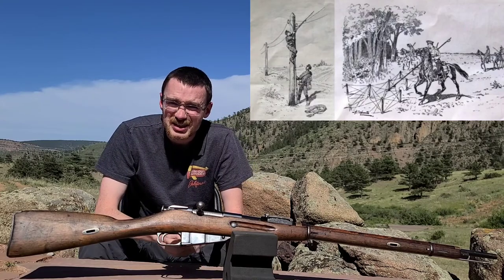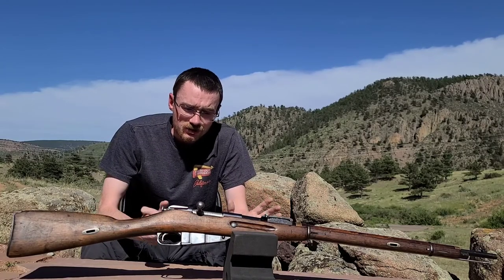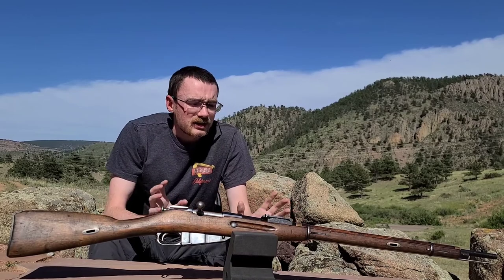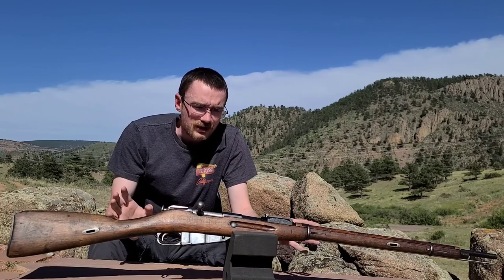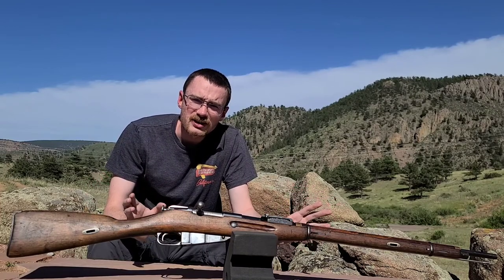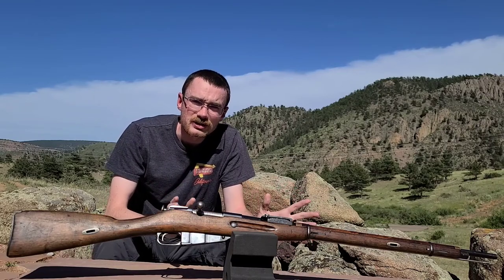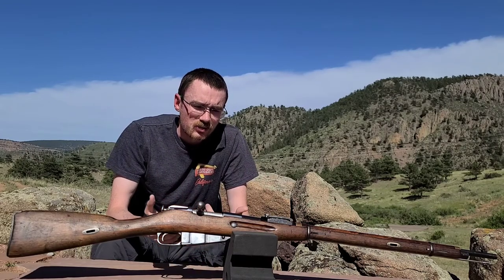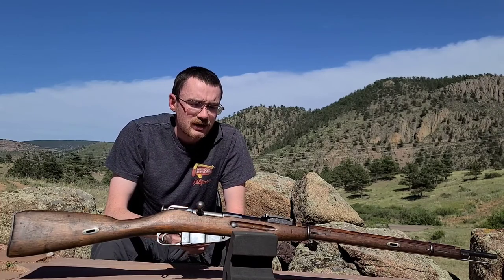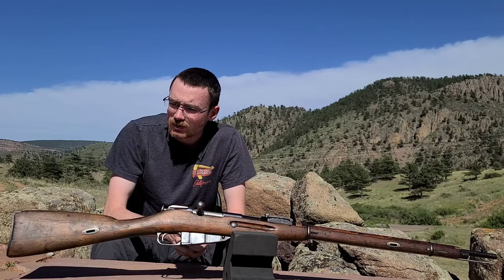We know that we have mounted infantry on horseback using these Dragoon rifles because they're a little bit shorter than the standard M91 rifles. They're handier, shorter, and they weigh a little bit less as well — all good things especially if you're a more mobile type of troop.